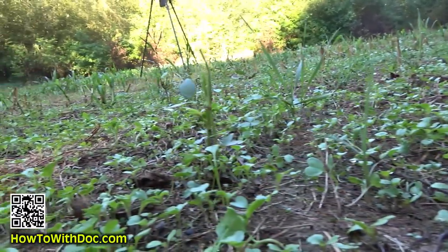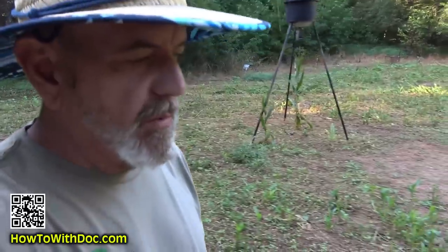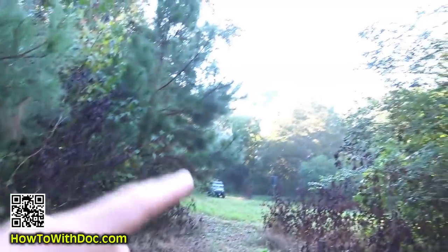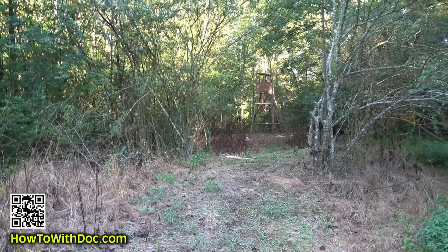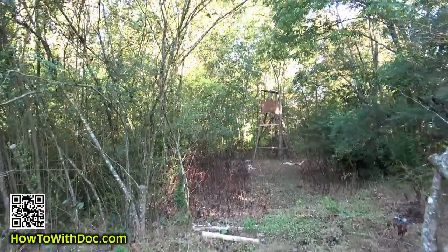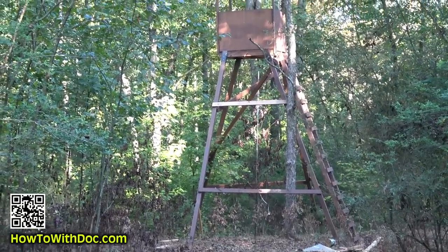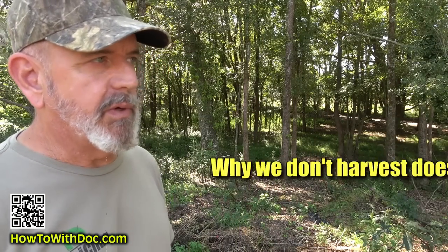Down off the Bald Spot is where we have our Redneck Skyscraper — the base of the stand is 16 feet up in the air. You can see the Bald Spot from here, and this path comes down into the area. I actually put clover on my paths — anytime we open up a lane in here, we come in and put clover down on the lane. The Redneck Skyscraper is down there and the view from up top is fantastic.